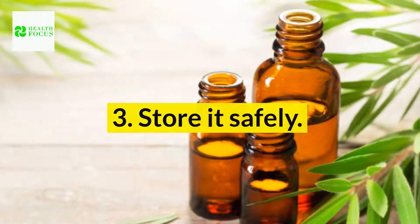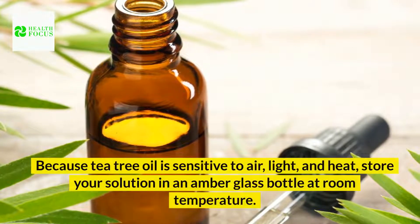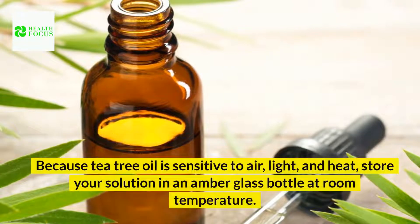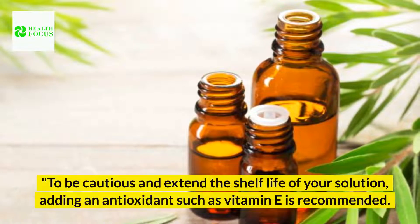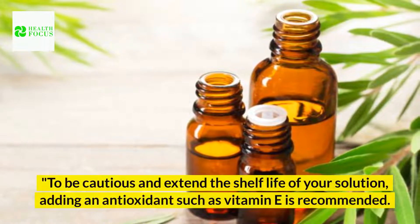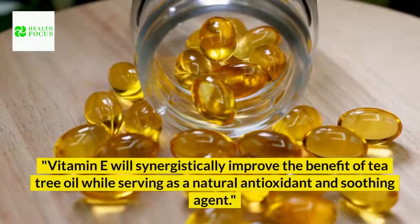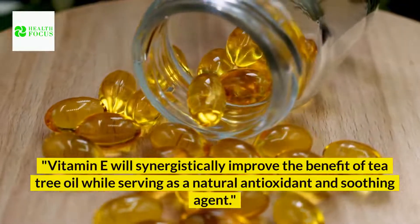3. Store it safely. Because tea tree oil is sensitive to air, light, and heat, store your solution in an amber glass bottle at room temperature. To be cautious and extend the shelf life of your solution, adding an antioxidant such as vitamin E is recommended. Vitamin E will synergistically improve the benefit of tea tree oil while serving as a natural antioxidant and soothing agent.